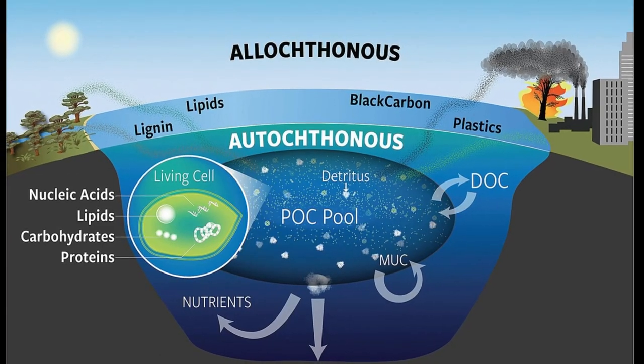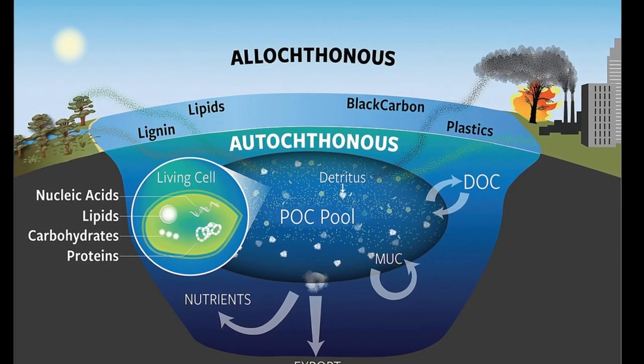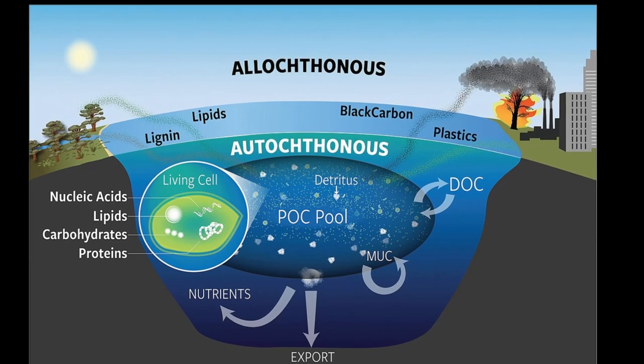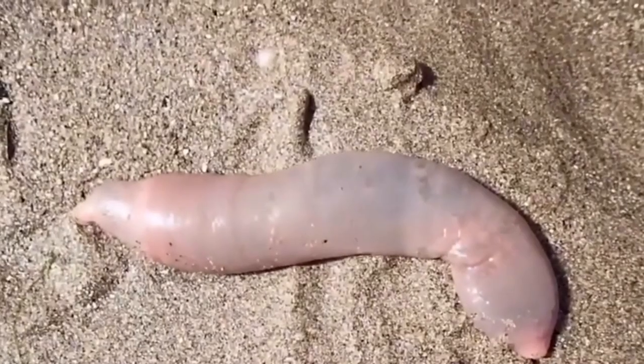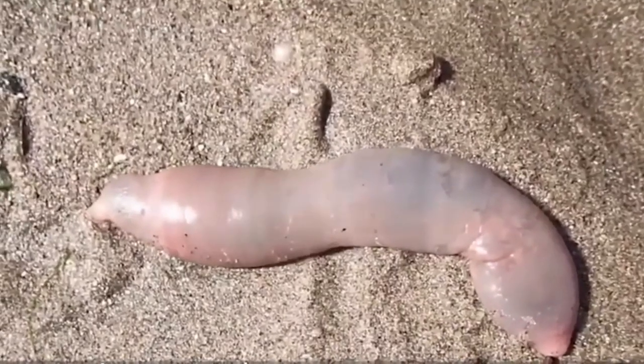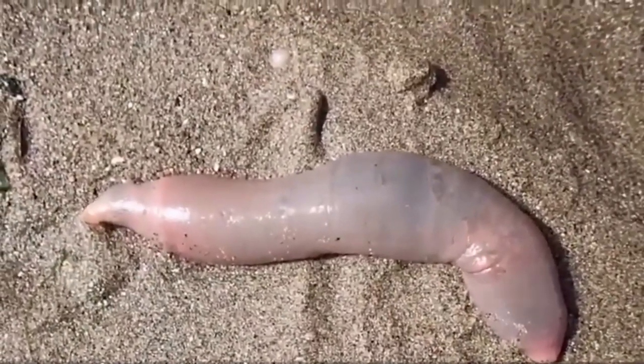The sediment that innkeeper worms live in may be polluted and contain a variety of potentially toxic environmental chemicals. To combat this, embryos have the ability to transport some of the hydrophobic toxins out of their cells.